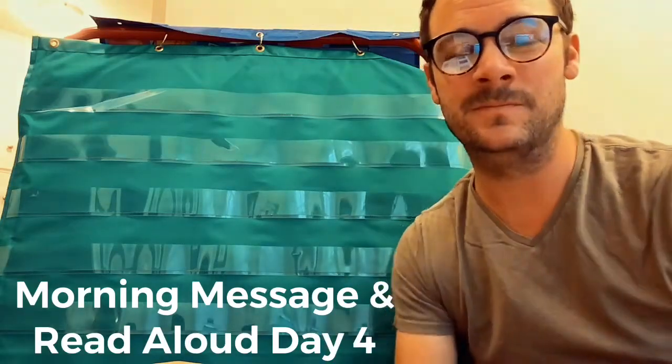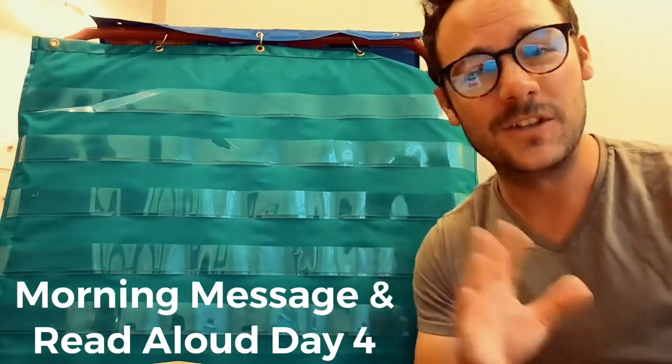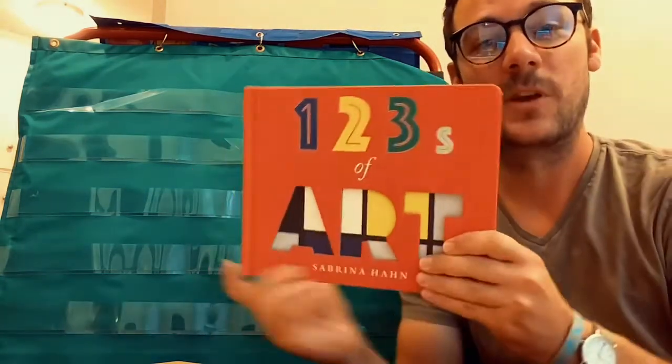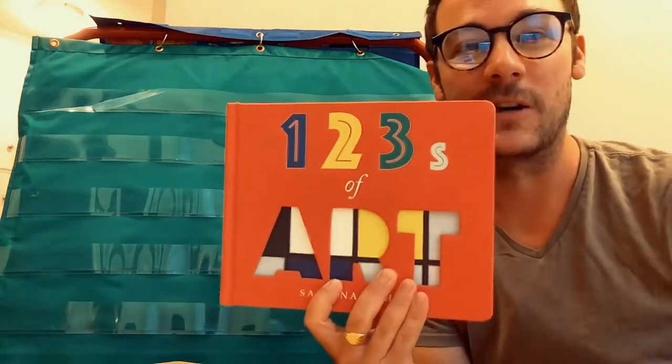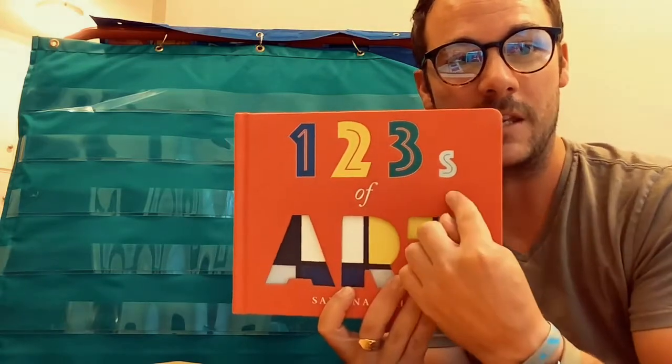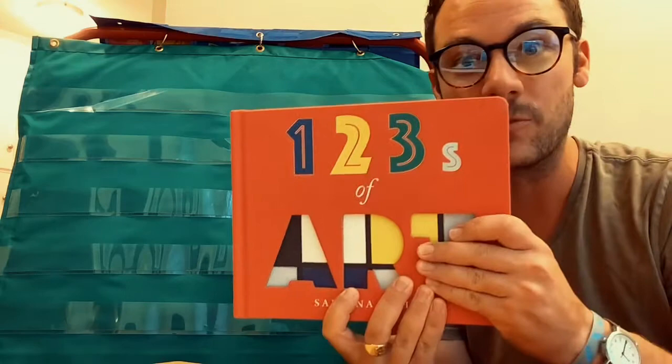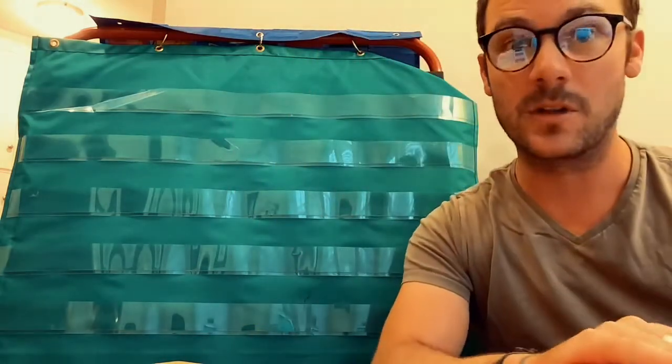Hi preschoolers, it's teacher John here. Good to see everybody again. Today is our last day with our wonderful read-aloud story, One, Two, Threes of Art. So why don't you join me, grab your book with you, if you'd like to follow along.